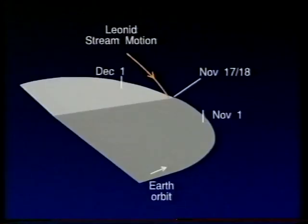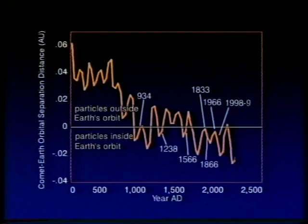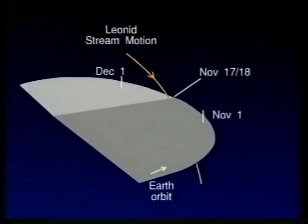The comet comes back every 33 years — why don't we get a major meteor storm every 33 years? There are two problems. Firstly, there's the gravitational influence of planetary perturbations, particularly from Jupiter and Saturn. Here you can see a diagram of the orbits of the comet in orange and the Earth seen from the side. The point where the comet's orbit dives down through the Earth's orbit is called the descending node, and at present the Earth passes closest to this point on November 17th or 18th each year. Planetary perturbations swing the comet's orbit back and forth — the wiggly orange line shows how the descending node swings to and fro either side of Earth's orbit, sometimes inside and sometimes outside.